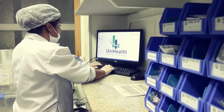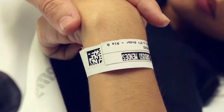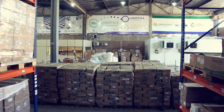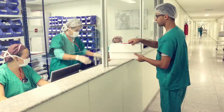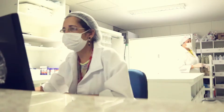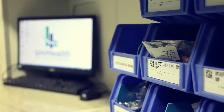UniHealth applies its expertise at healthcare facilities, managing medicines and medical supplies throughout the entire supply chain, from the distribution center through central and satellite pharmacies to patients' bedside administration for public and private sectors. UniHealth outsources all logistics processes, from product reception and inventory management to orders and prescription sourcing and fulfillment, generating higher safety for managers and patients, in addition to cost-effectiveness.